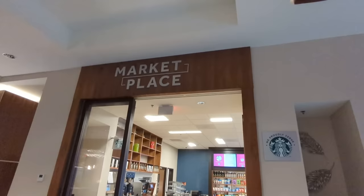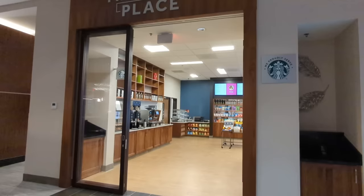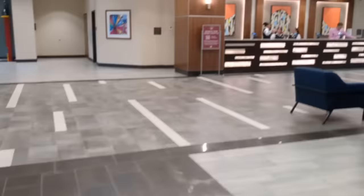Before I head up to my room I'm going to stop here in the Marketplace, one of the food and dining locations at Drury Plaza Hotel. There is Starbucks coffee being served in here, which is amazing, and there's also a Pizza Hut Express so you can get Pizza Hut whenever you're staying here. There are also grab-and-go snacks. I grabbed a Starbucks Pike Place for under four dollars — easy, and took like five minutes.